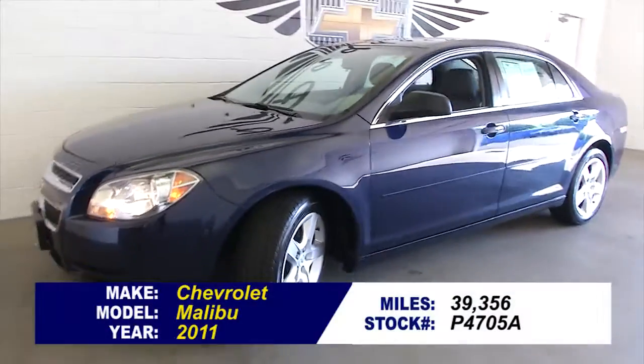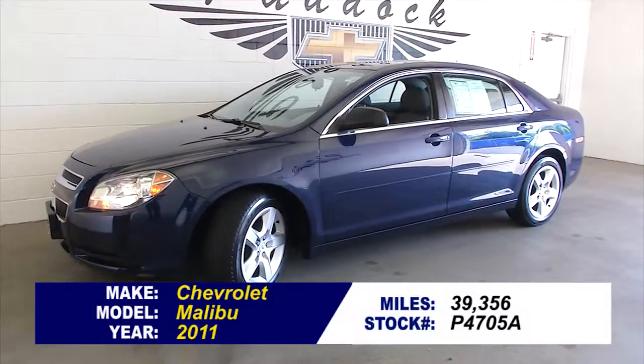Sounds like it should. To find out more about this Malibu, give us a call at 876-0945.